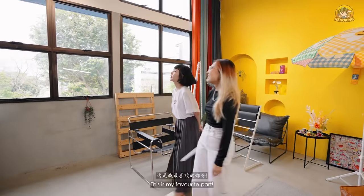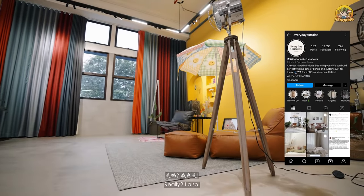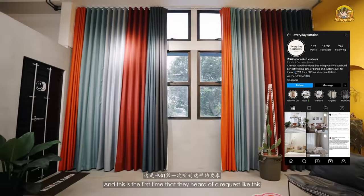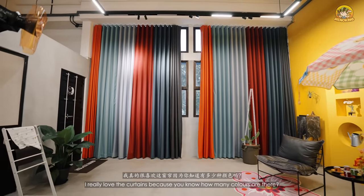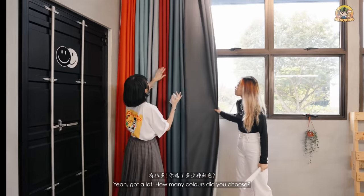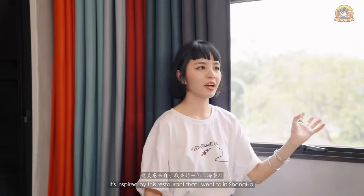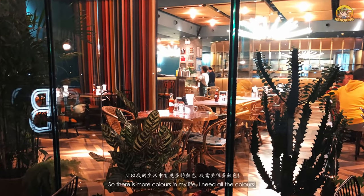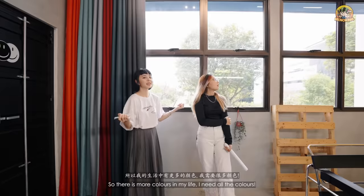Grace's curtains are her favourite part. She reached out to Everyday Curtains and this was the first time they heard a request like this. She really loves the curtains — there are six colors in total. It's inspired by a restaurant she visited in Shanghai. She wanted more colors in her life and felt she needed all the colors in her office.